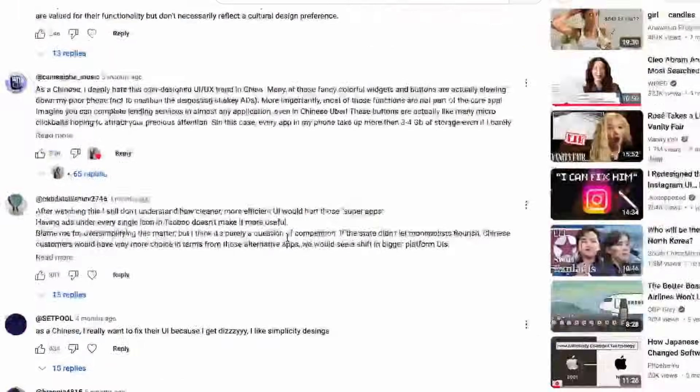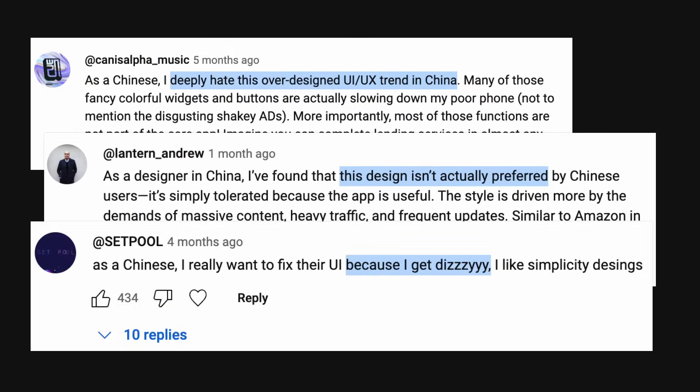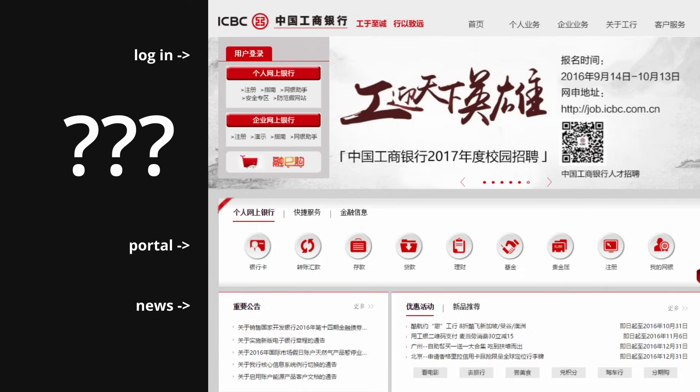From comments under my Chinese app design video, it seems like people don't actually like this cluttered UI. So why is it still here? After reading on the internet history of China, research papers, and web design articles, I'll answer these questions.